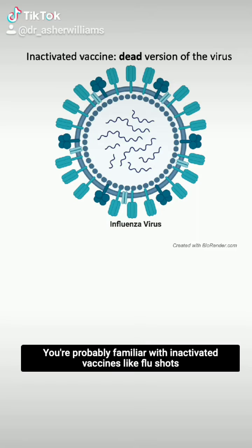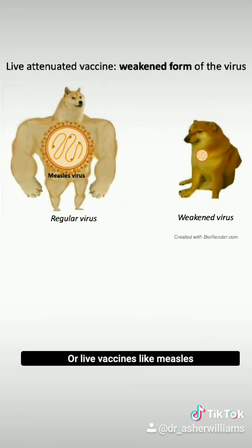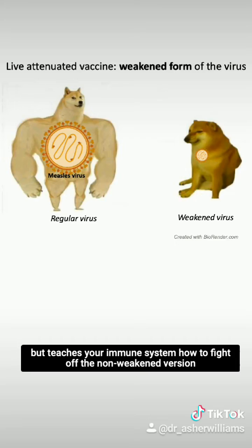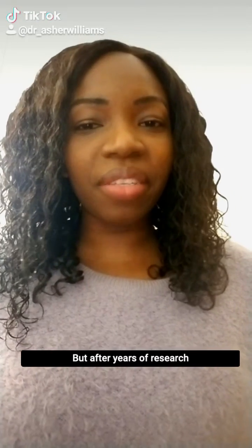You're probably familiar with inactivated vaccines like flu shots that expose your body to the dead virus so your immune system can learn how to fight the live virus in the future. Or live vaccines like measles, where the body is exposed to a virus that is too weak to cause disease but teaches your immune system how to fight off the actual infection.